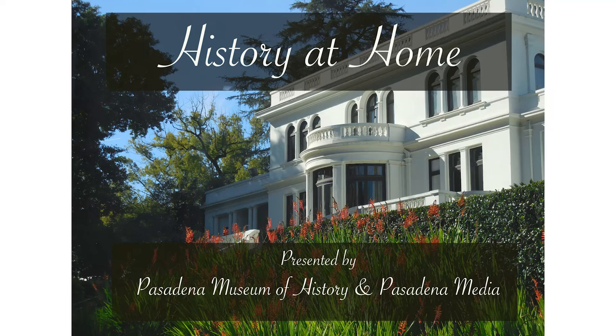Welcome to this segment of History at Home, presented in partnership by Pasadena Museum of History and Pasadena Media.